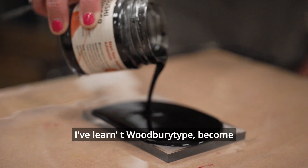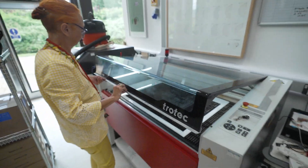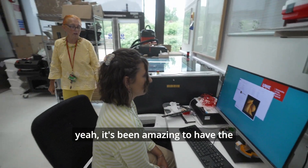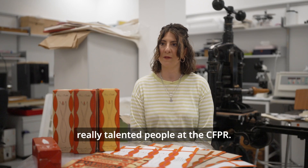I've learnt Woodburytype, become really good at using the laser cutter, relief work, etching — I've done all sorts of printmaking, which has been amazing. I've had the opportunity to learn alongside really talented people at the CFPR.